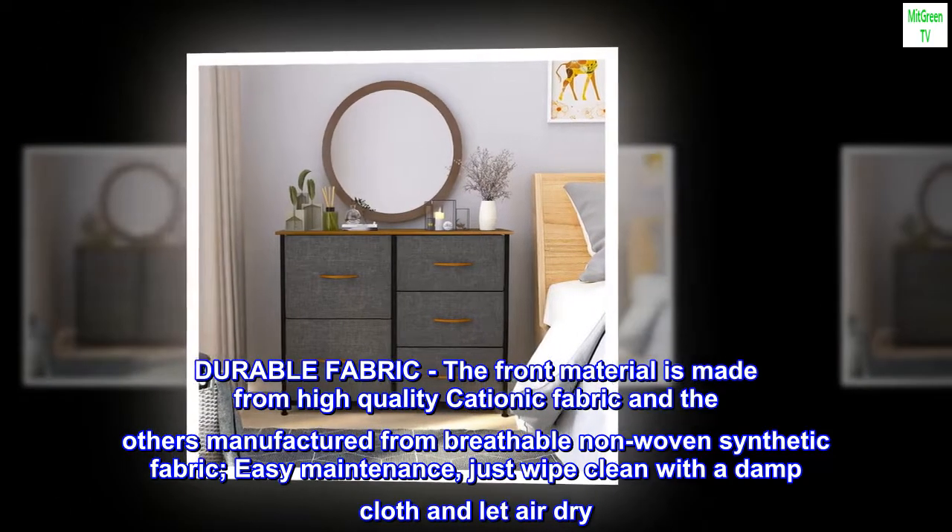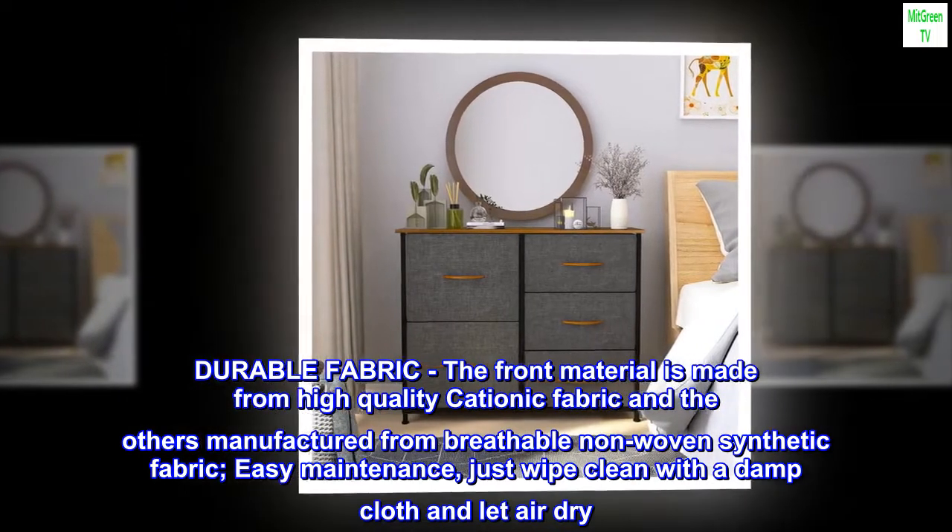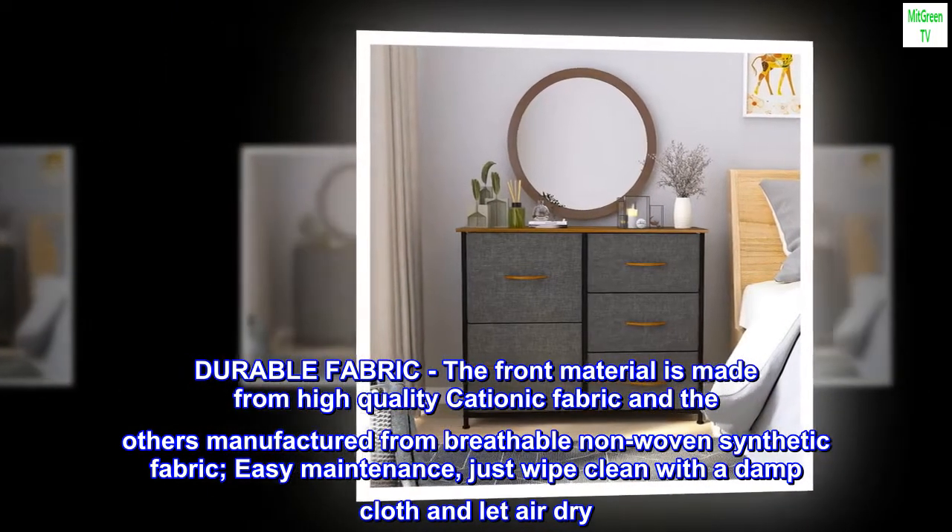Durable fabric. The front material is made from high-quality cationic fabric and the others manufactured from breathable non-woven synthetic fabric.